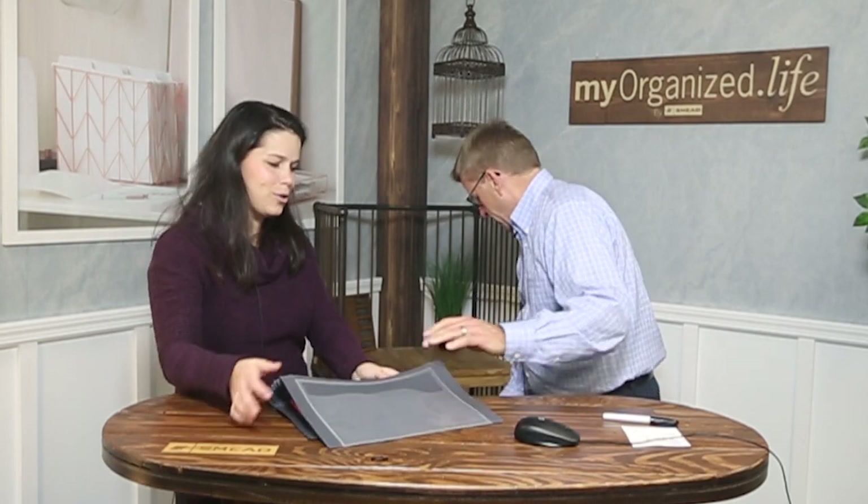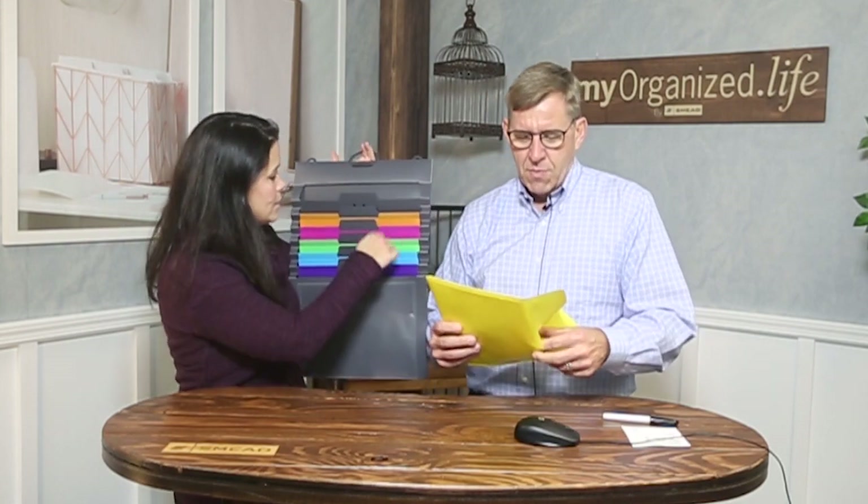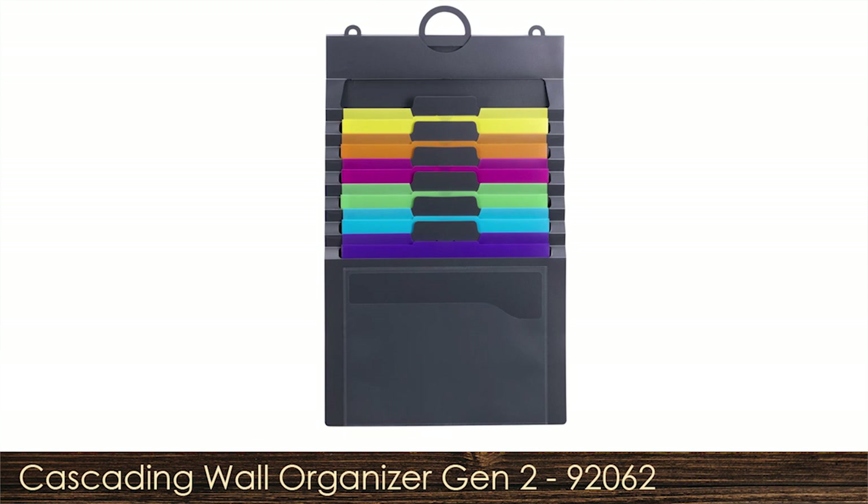You didn't lock the pocket in — that's why it fell out. But six brightly colored pockets, and they coordinate with our 24-pocket organizer and also the original Cascading Wall Organizer. All in all this is a great product, great space saver. 92062 Cascading Wall Organizer Gen 2. Please don't do as I do, do as we say — which is go over to myorganize.life right now and purchase this.